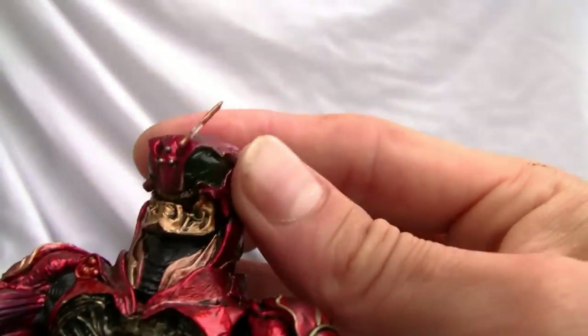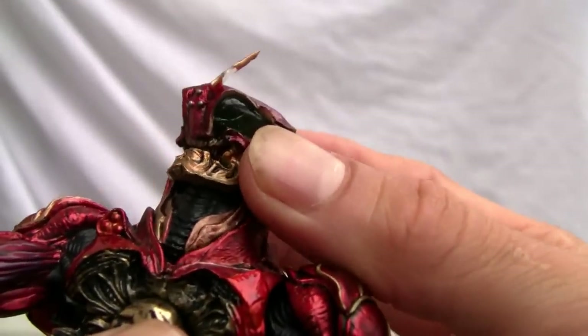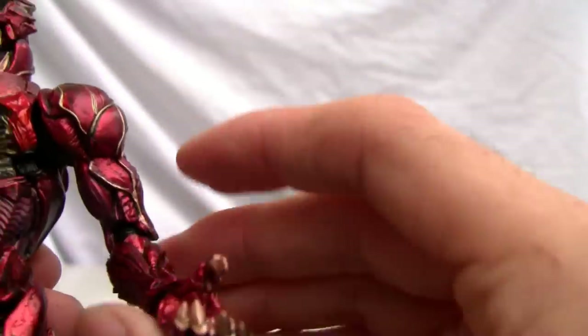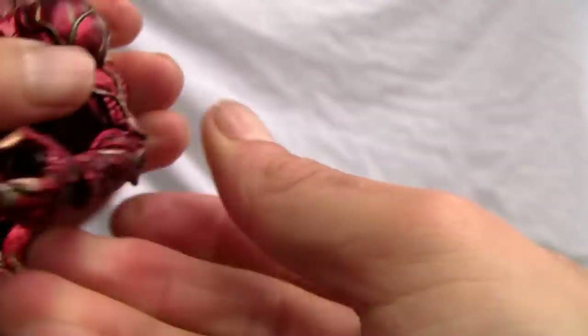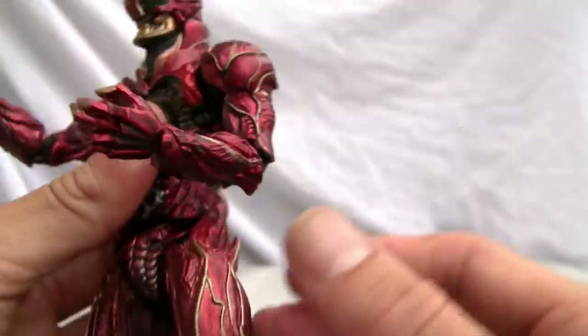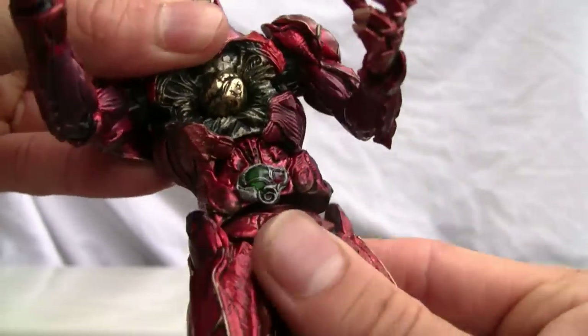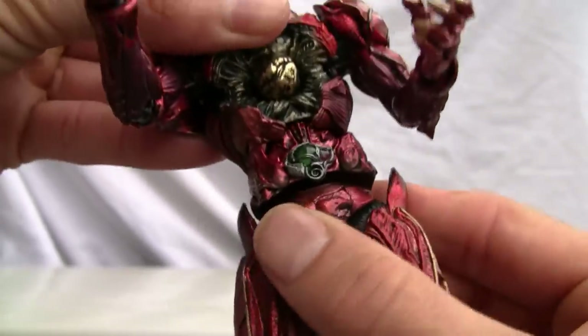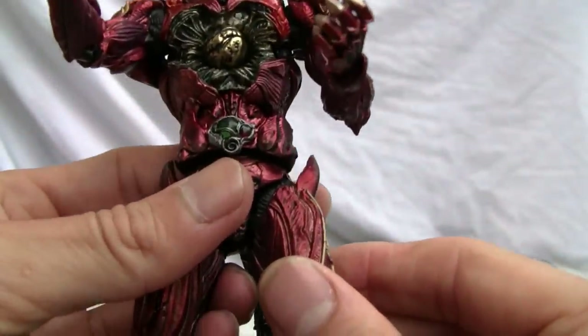Let's go over the articulation. The head seems to be on a ball joint but doesn't move too much, and the neck does crane a little bit. The shoulder is on a ball joint. One thing I don't like is that the joints do pop off even though they're all ball-jointed. Double-jointed elbow, no bicep swivel which is a downer. You've got an ab crunch as well as a waist swivel, so pretty good articulation at the upper torso.